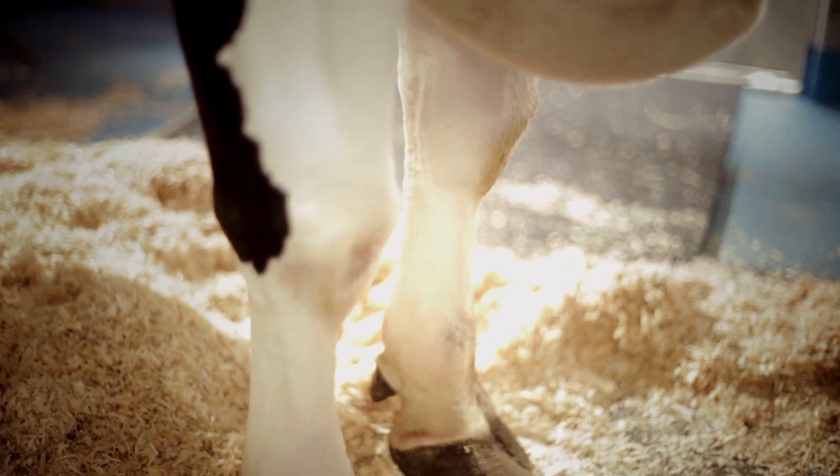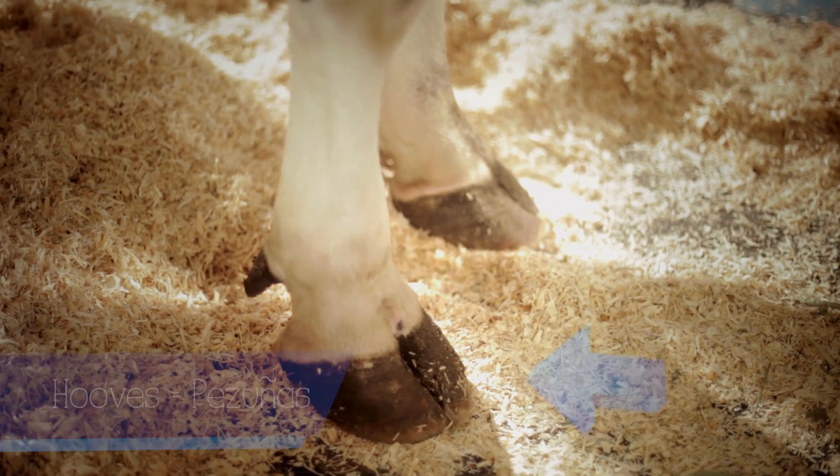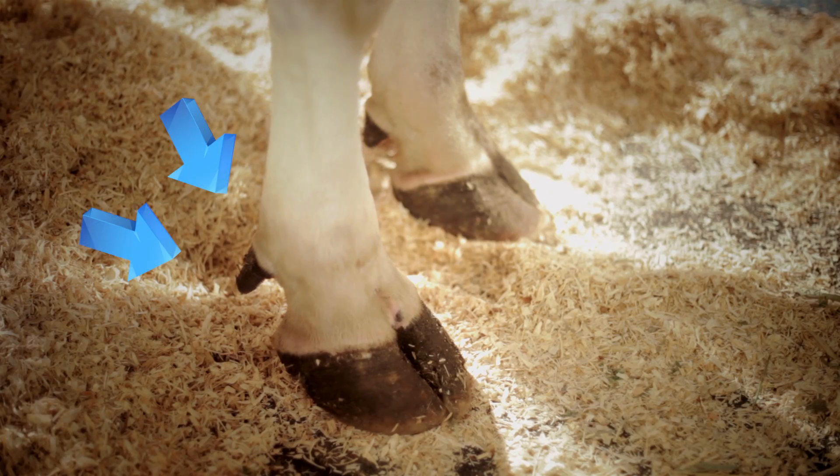On each leg she has four toes. Her two big toes are called her hooves. Hooves. Pesuñas. Two little toes off to the side are her dewclaws.